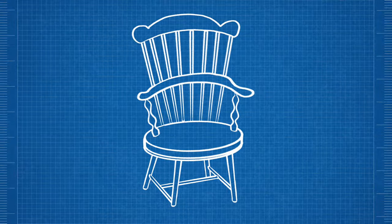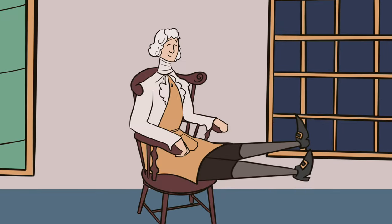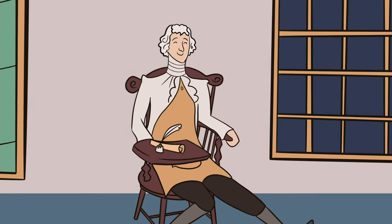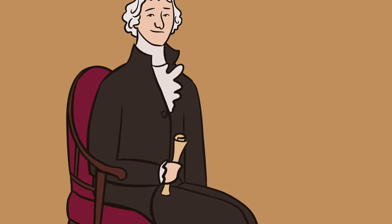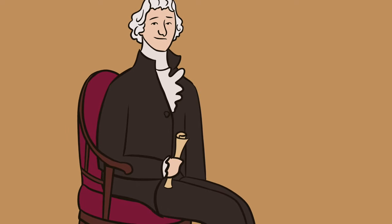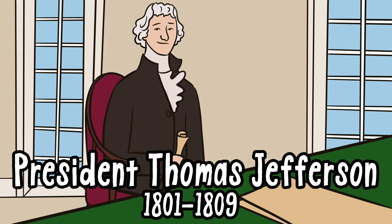And there you have it — Jefferson had created what's believed to be the world's first swivel chair. He also customized it with a little writing desk. Jefferson was so pleased with this new and improved seat design that he adapted other chairs in the same way, and used them throughout his tenure as the third president of the United States.